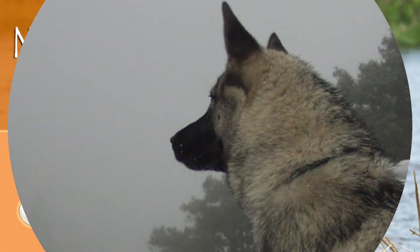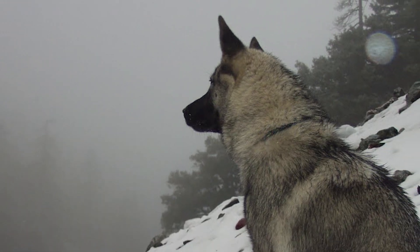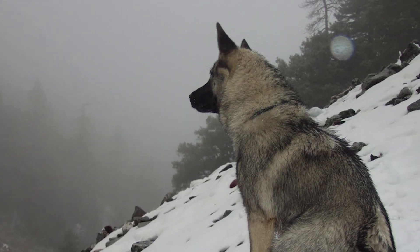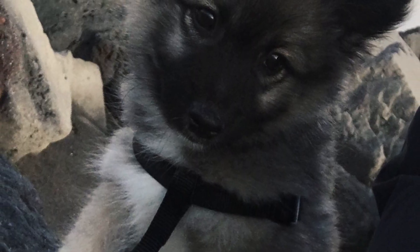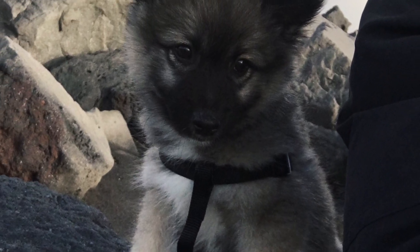The Norwegian Elkhound is a northern Spitz-type breed that, as the name suggests, is native to Norway and primarily used as a hunting dog. Despite being from the Spitz family, it has been traditionally known as a hound because of its exemplary hunting abilities.